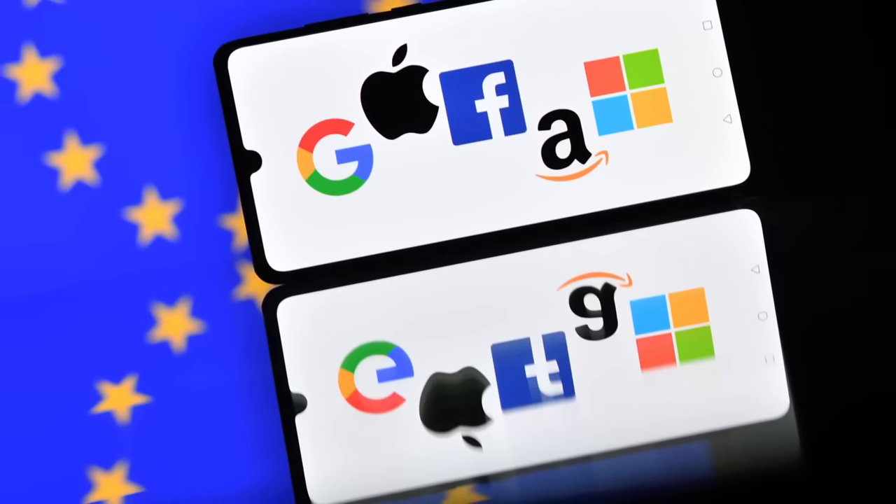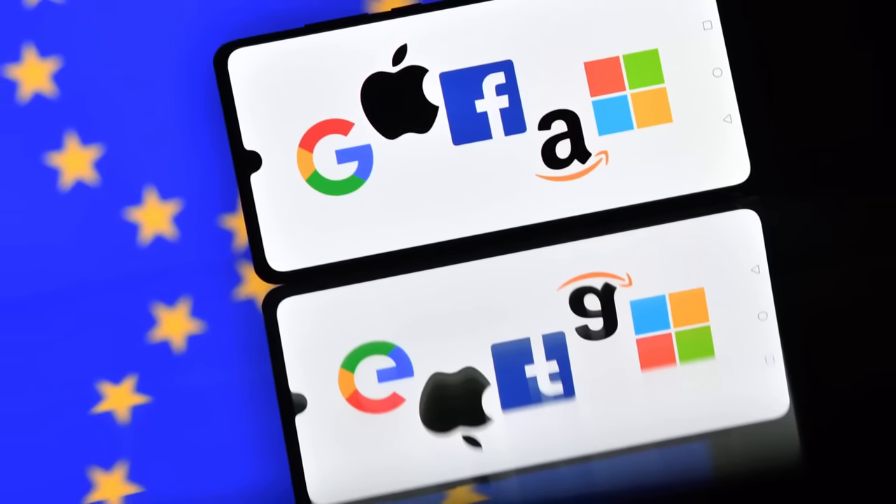We'll see how this plays out. Google clearly wants to keep being evil, but at this point they're pretty much begging to get themselves heavily regulated or possibly even broken up into smaller companies.